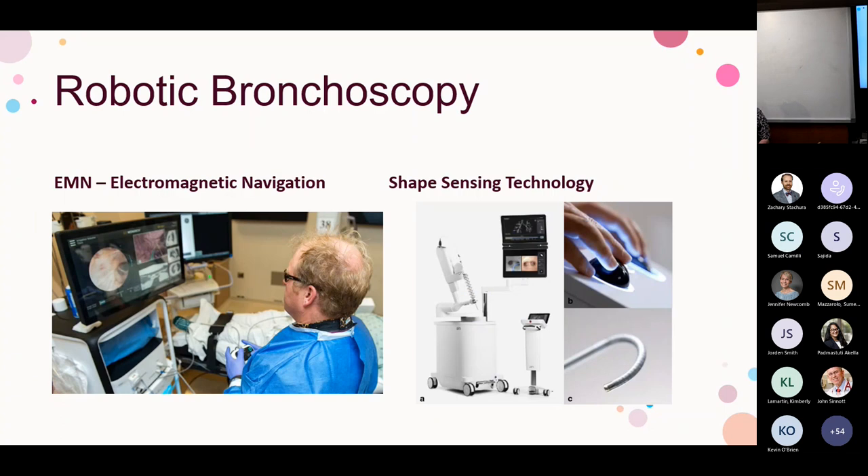The goal of robotic bronchoscopy with cone beam CT is ultimately to deliver therapeutics precisely, including brachytherapy — delivering radiation directly to the site through a catheter — while confirming position in real time. As promised, the overarching concept here is bronchoscopic guided therapy of peripheral lung lesions, the not-too-distant future.